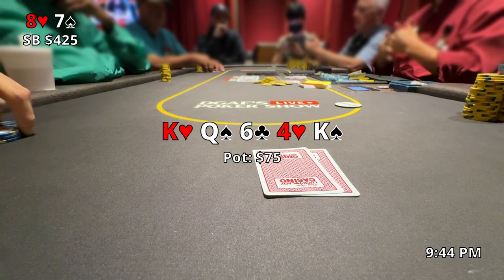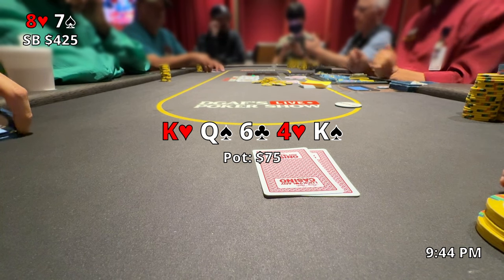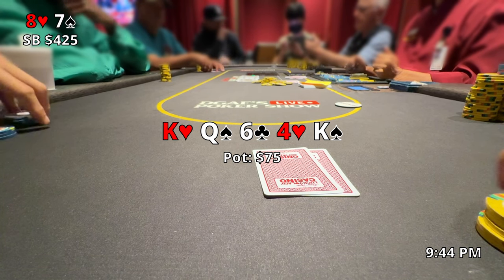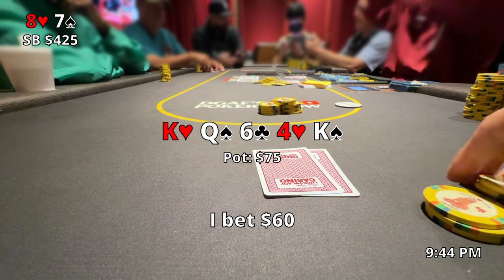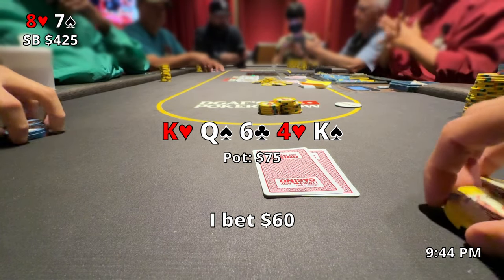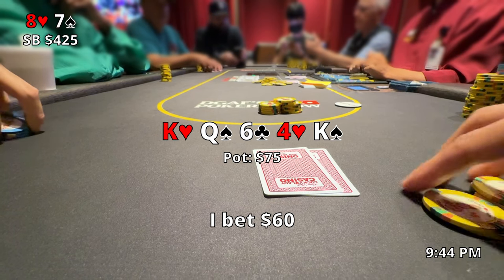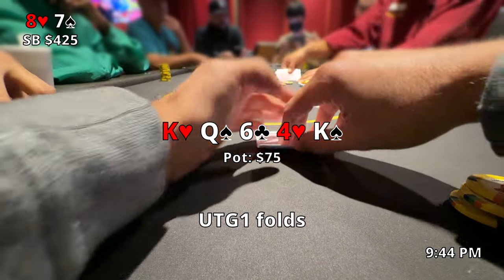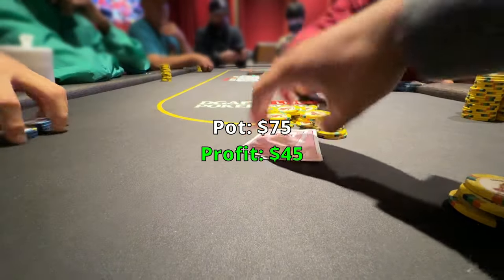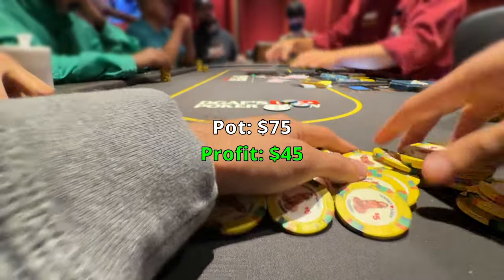However, I was not the one that limped preflop — I actually open raised, so I think it's a lot more likely for me to have a king in my range, and I go ahead and take a shot at it and bet out $60. After watching this footage back, it looks like this was not the greatest bluff. If he had a queen in his range, he probably would have folded when he saw the first king already, so the second king doesn't really help me much. But he ends up folding and we take down a pretty nice pot — rewarded for a decent bluff, I guess.